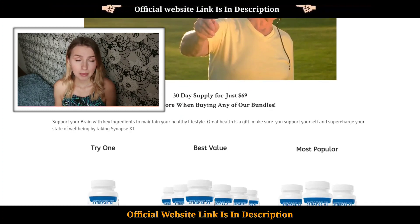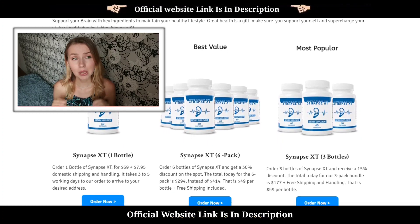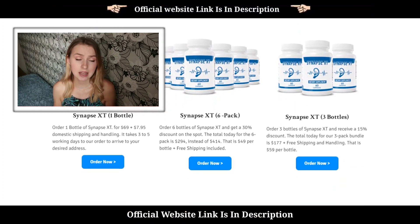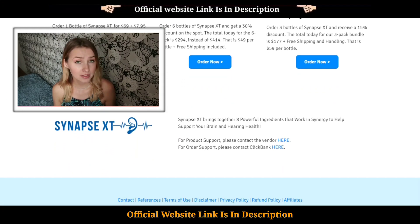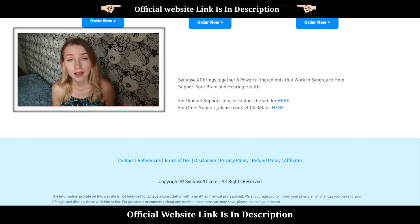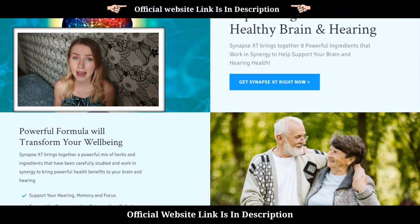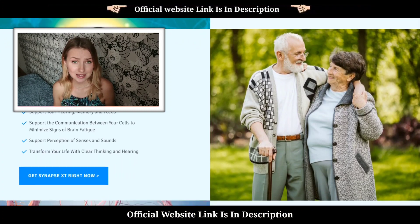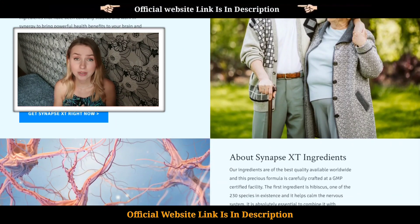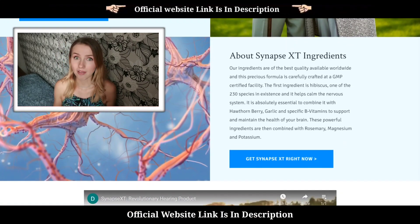The makers of the Synapse XT supplement have promised that the supplement will take care of these challenges. When my granny started using it, the supplement really provided what was promised. We started seeing positive results in about a month. One of the first things we noticed was that my granny started sleeping better than she used to — the supplement helped her to relax and have longer sleep hours, keeping all worries away.